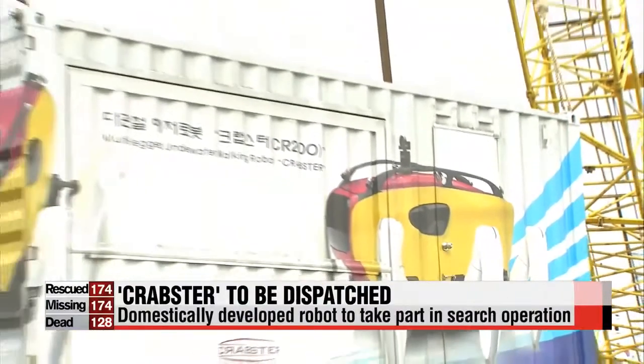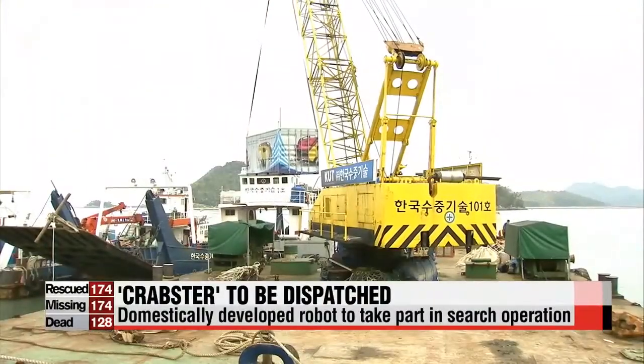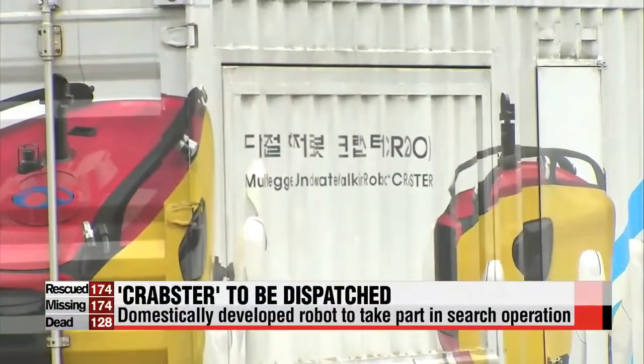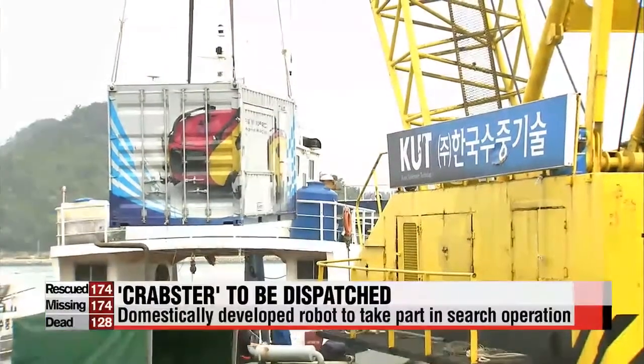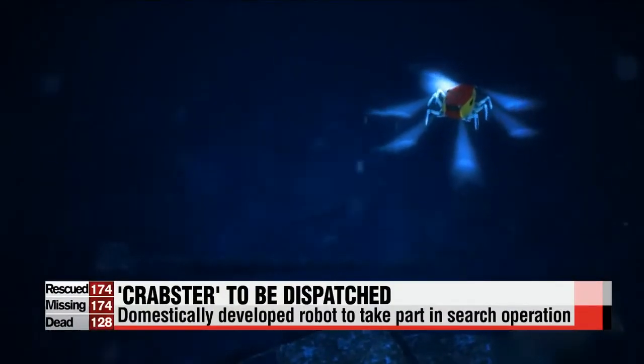Developed by the Korea Institute of Ocean Science and Technology in 2010, the robot will take part in the ongoing search operation at the Sewol ferry disaster site. Crabster was made to be able to resist water currents that run up to 3.7 kilometers per hour.